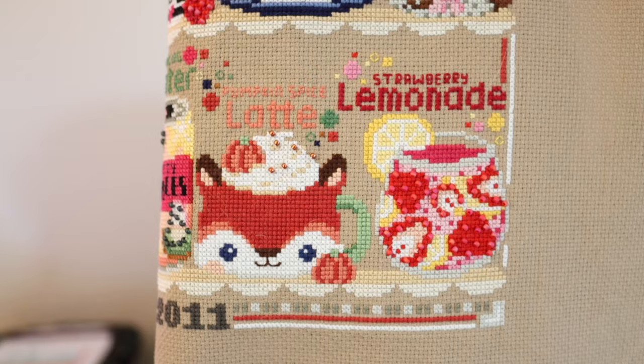I added 2011 at the bottom, then stitched the little Pumpkin Spice Latte and Strawberry Lemonade details. I then washed and ironed the piece and added all of the beads - there are a lot of beads in this. It was a little tricky because when I started stitching I chose 16 count not realizing there were beads, since I hadn't read through the pattern. I found little symbols that looked like backstitching, but they were actually where the beads were going.